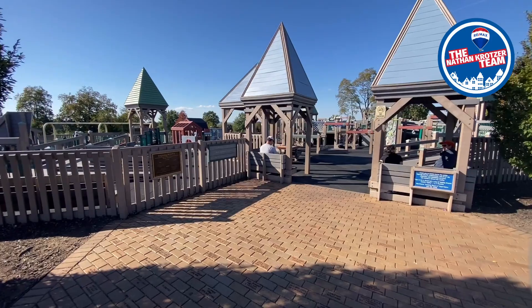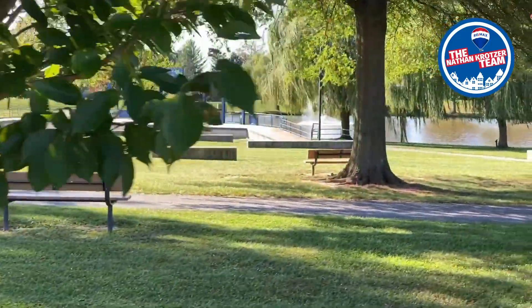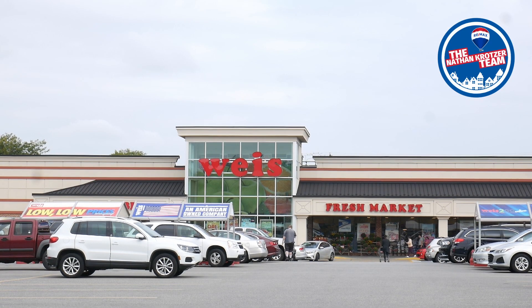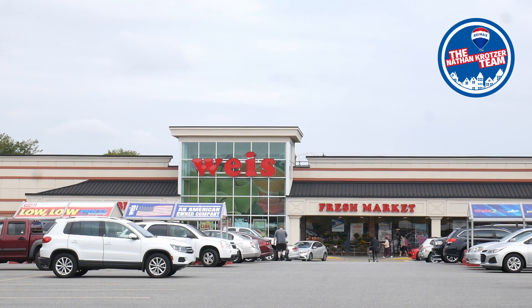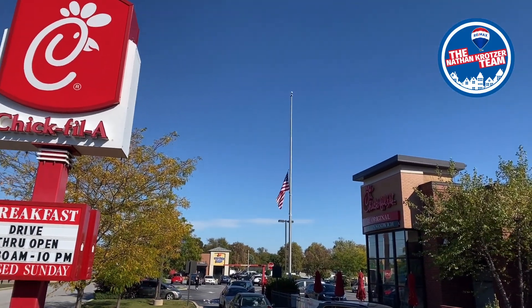This neighborhood is super convenient to countless amenities. Within a mile is Cousler Park featuring walking and jogging trails, a playground, tennis, basketball, and volleyball courts. With busy schedules, you'll appreciate having Weis Markets minutes away for your grocery shopping, and countless eateries such as Olive Garden or Chick-fil-A to grab takeout in a pinch.